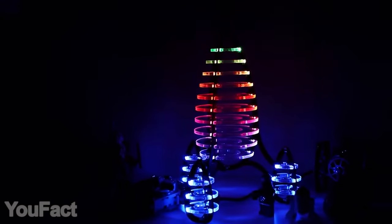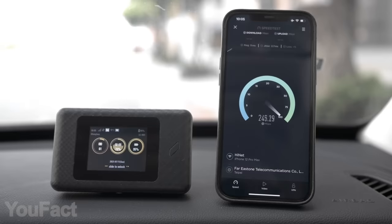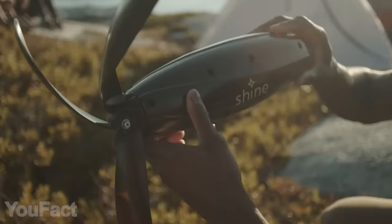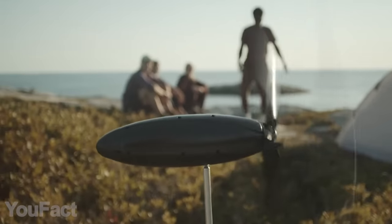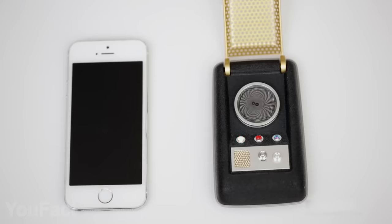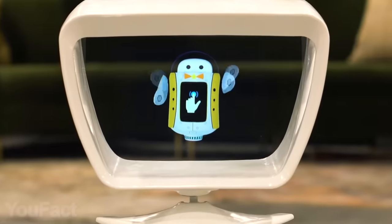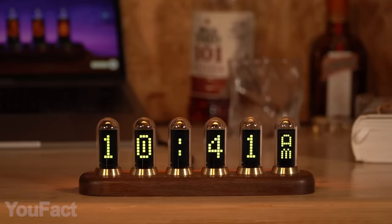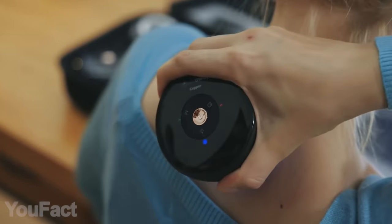Hey guys! As always, we've found some amazing gadgets for you. The most powerful Wi-Fi router that actually fits your pocket, and a portable wind turbine that provides you with infinite power. Sci-fi movies became reality — the Star Trek communicator, and a holographic AI assistant that talks to you like a real friend. And this retro clock is smarter than it looks. All the links to the products you'll find in the description below.